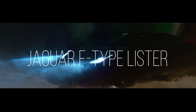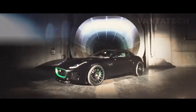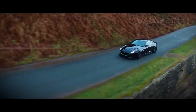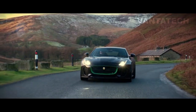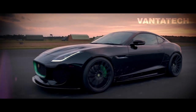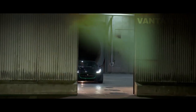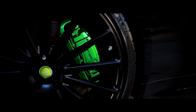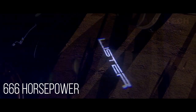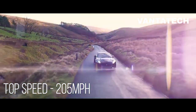Number 8: Jaguar F-Type by Lister. Lister has surely followed a recipe to create a monster — 666 horsepower, and even calling this a monster does not do it justice. Starting life as an F-Type convertible, the LFTC is the drop-top version of Lister's LFTC 666 coupe, getting the same tuning treatment to raise the Jaguar's output from a 5.0-liter V8 with 550 horsepower to a diabolical 666 horsepower.